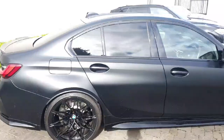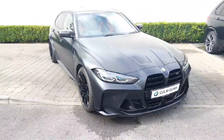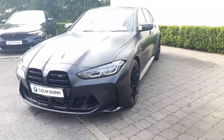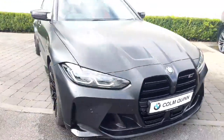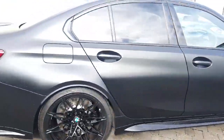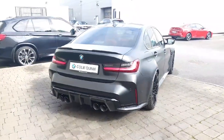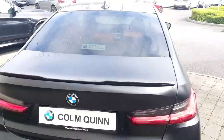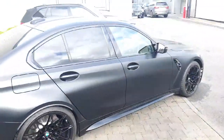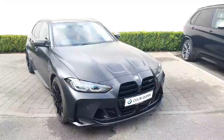Frozen black exterior paintwork with Kyalami orange leather interior. Full visibility pack, you've got your adaptive LED laser lights. Gloss black wheels, 19s on the front and 20s on the rear. With the frozen black, you'd have to have the black wheels, I think. Black exhaust tips, carbon exterior rear mirror, carbon exterior diffuser, carbon roof, carbon wing mirror covers. It's just fabulous.